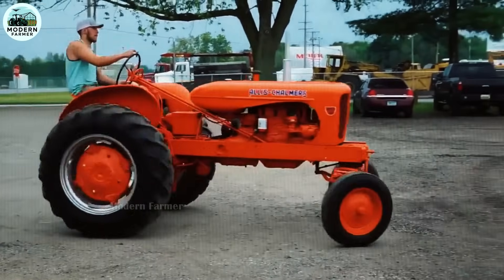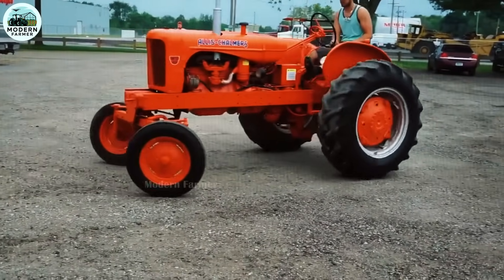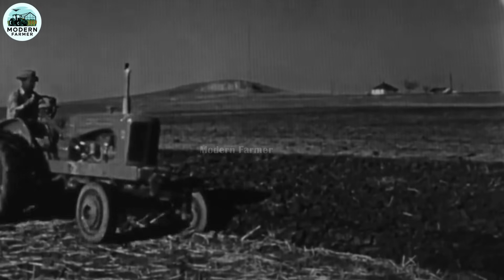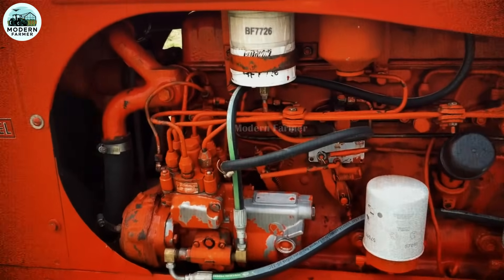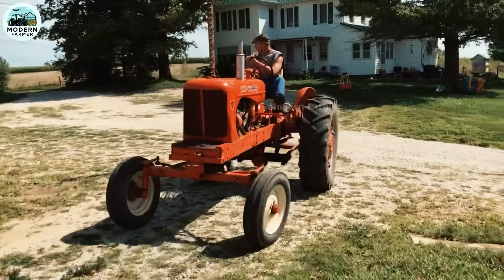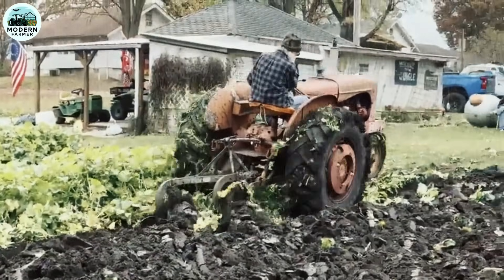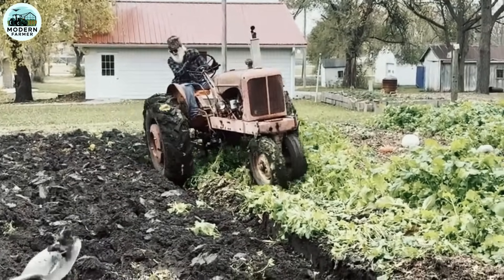With a four-speed forward and one-speed reverse transmission, the WD-45 offers outstanding flexibility. Especially since 1956, the power steering system has been equipped, helping to reduce the effort when controlling, bringing comfort for long working days. This tractor has a length of 128 inches, a height of 68 inches, and weighs nearly two tons. With a sturdy design and ideal weight, the WD-45 is not afraid to take on the heaviest jobs — whether it is plowing, sowing, or harvesting, this machine completes the task excellently.